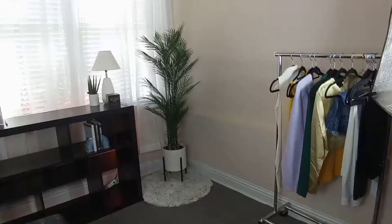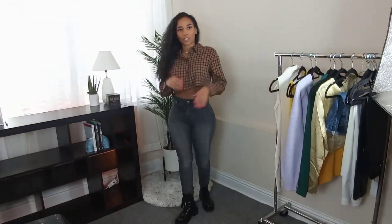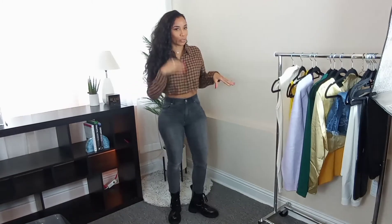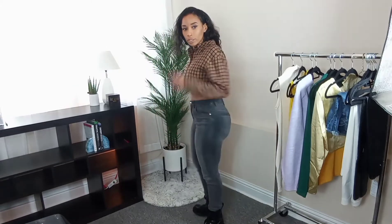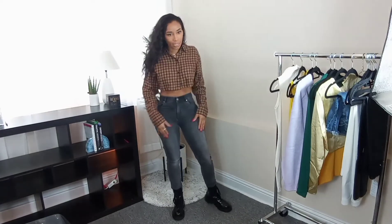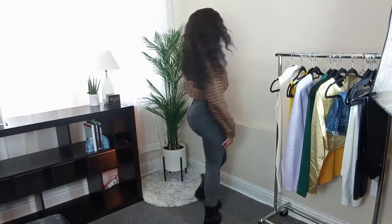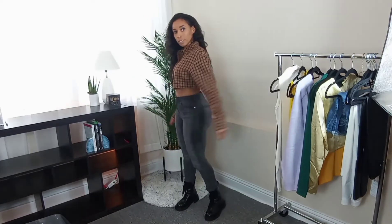Alright, this is the first outfit from H&M. It's a really cute plaid button-up crop top — super cute little flannel look, great for wintertime. I paired it with some skinny high-rise jeans and H&M combat boots. If you don't want to spend $200 on Doc Martens, these are really cute and were only like $20-something dollars at H&M. I love this crop top — it's really comfortable and this is an extra small.